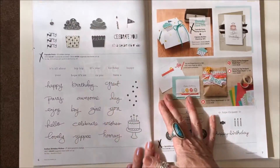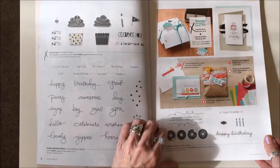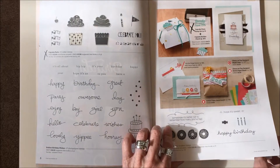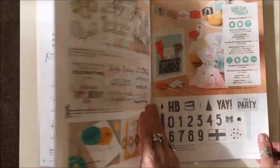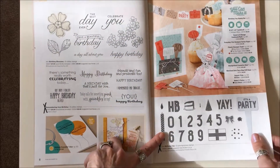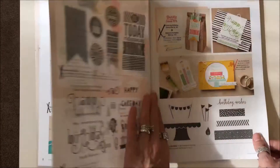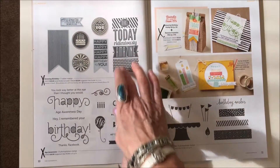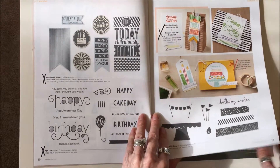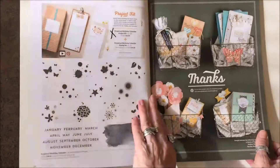Page six: the Cupcake Party is gone, Sprinkles on Top is gone, and the Cupcake Party stamp set in the Builder Punch bundle is gone. Remembering Your Birthday is gone. Birthday Yay is gone. The Amazing Birthday and Age Awareness stamp sets are gone, and the bundle — which is the Amazing Birthday stamp set and the Banners Framelits — is gone.